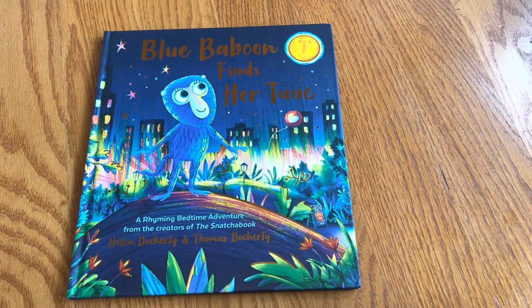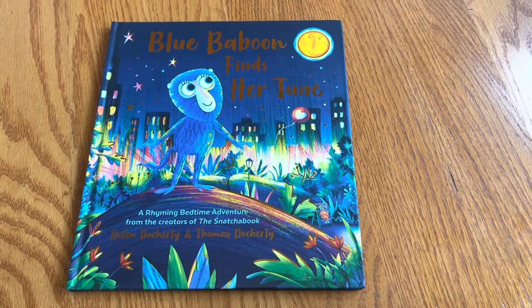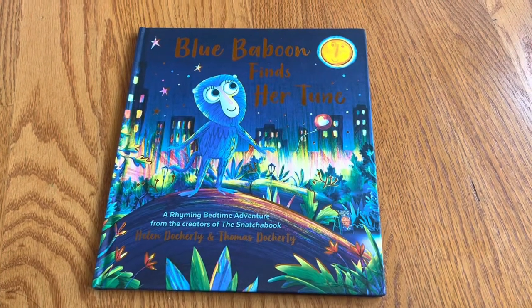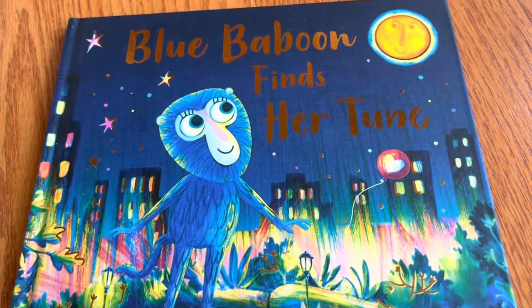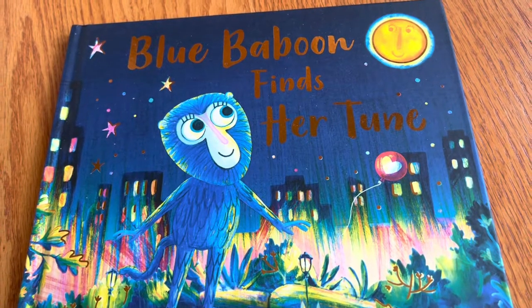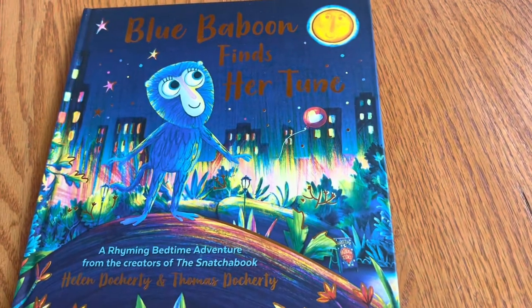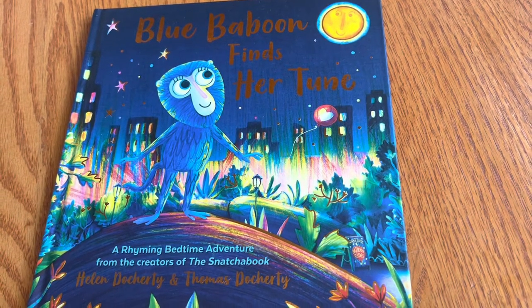Just from the cover — 'Blue Baboon Finds Her Tune' — that just kind of rolls off your tongue in a lovely rhyme. The color scheme with dark blue and yellow really has a dramatic way of using light to draw you in. Blue Baboon looks very sweet, reading as female to me, and yes, it is — it's 'her tune.'